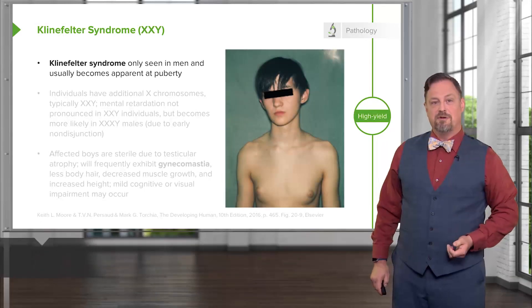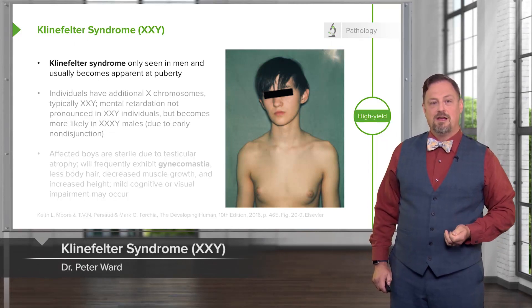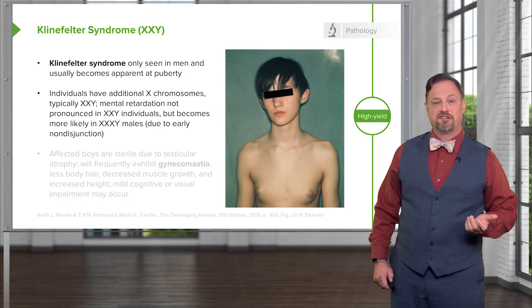Klinefelter syndrome is a trisomy wherein the affected individual is XXY. Because a Y chromosome is present, these individuals develop as male, and typically they only see problems develop around puberty, as masculine secondary sexual characteristics do not develop to the degree that would normally be expected.